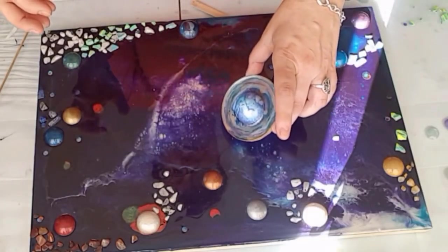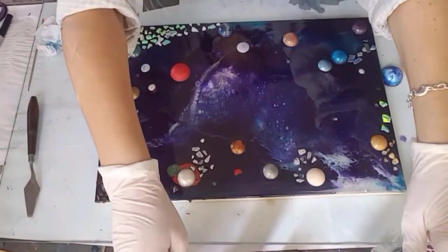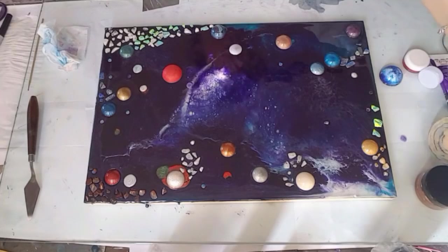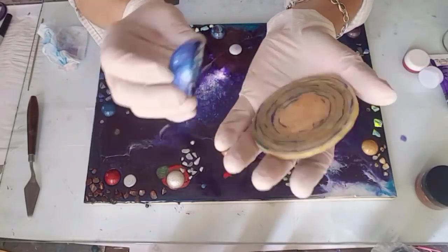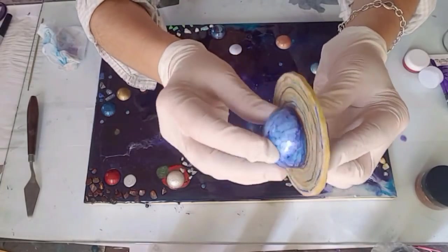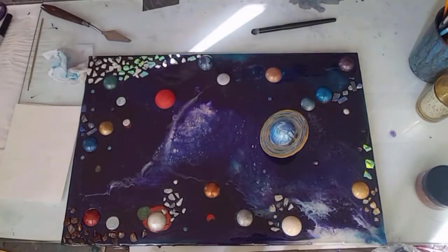I'm thinking about where to place this little planet with the rings around it. It's been a couple of days — I've been really busy and haven't had a chance to finish this off. I've added a few more planets; you can see that orange one — that's my Mars — added afterwards and popped in. It's quite matte but it's lovely. Looks like I've just popped the ringed planet in right there and it looks alright.